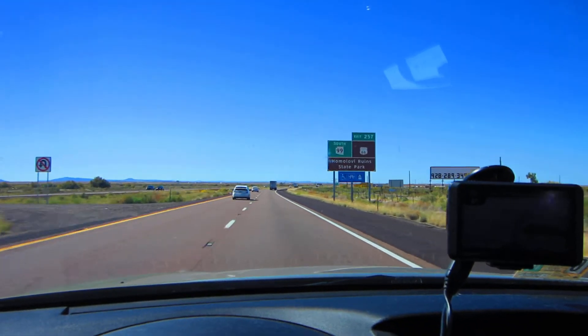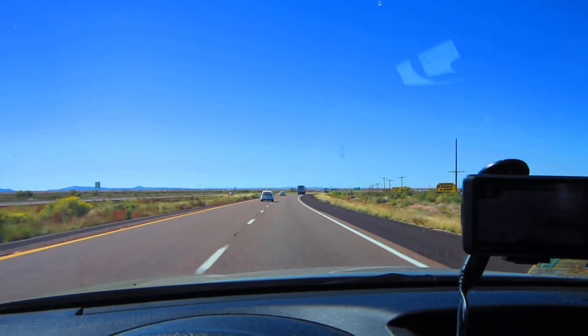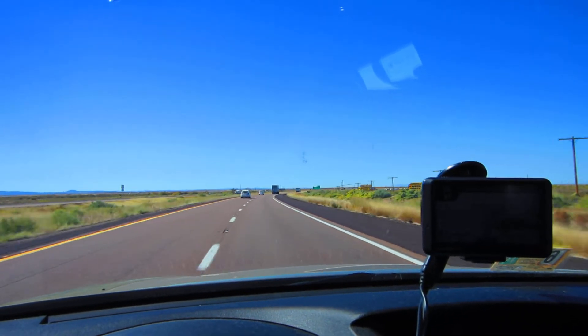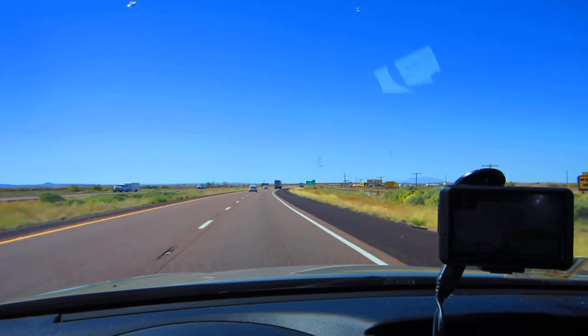This is Meteor Crater. South of I-40 on Meteor Crater Road, Exit 233. Experience the impact. Prepare for impact. Meteor Crater Radio.